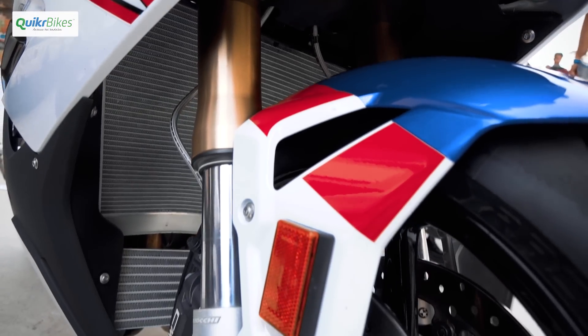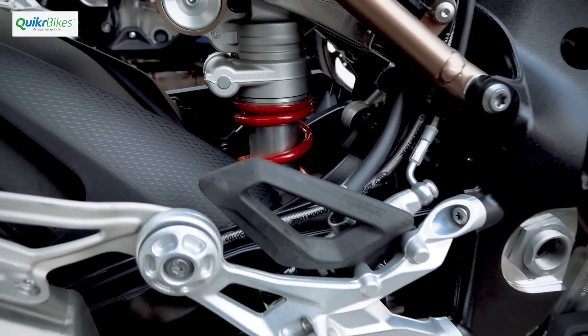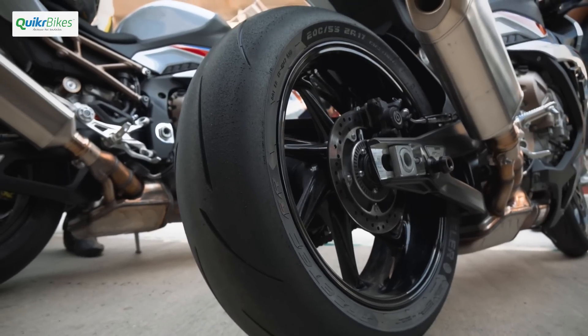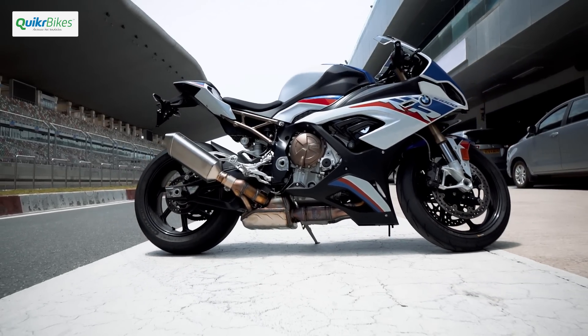The suspension is now from Marzocchi and you get electronically adjustable units on the top variants, which can be adjusted on the go as well. The top-spec M version gets carbon fiber wheels, and this brings down the kerb weight to 193.5 kgs.